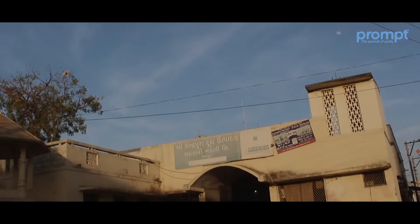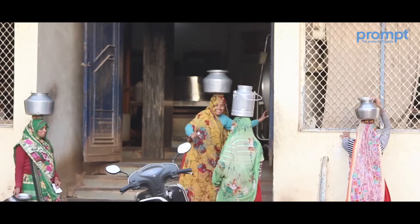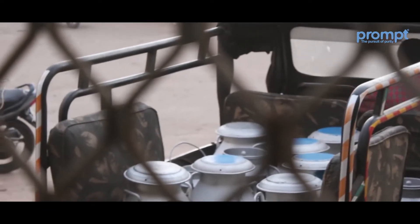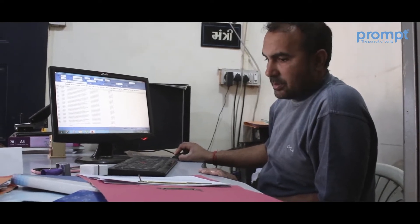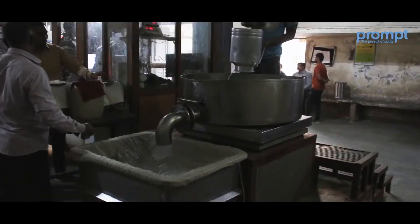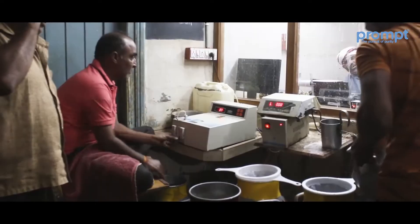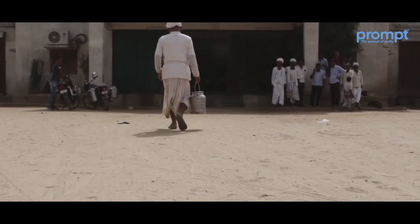This is Indrapura Milk Collection Center — a large society with two Bulk Milk Chilling (BMC) tanks to store milk. This center collects around 11,000 liters of milk every day. Manish Bhai is the secretary of Indrapura Cooperative Society. He manages the society with 12 employees, including testers, machine operators, computer operators, and sellers.